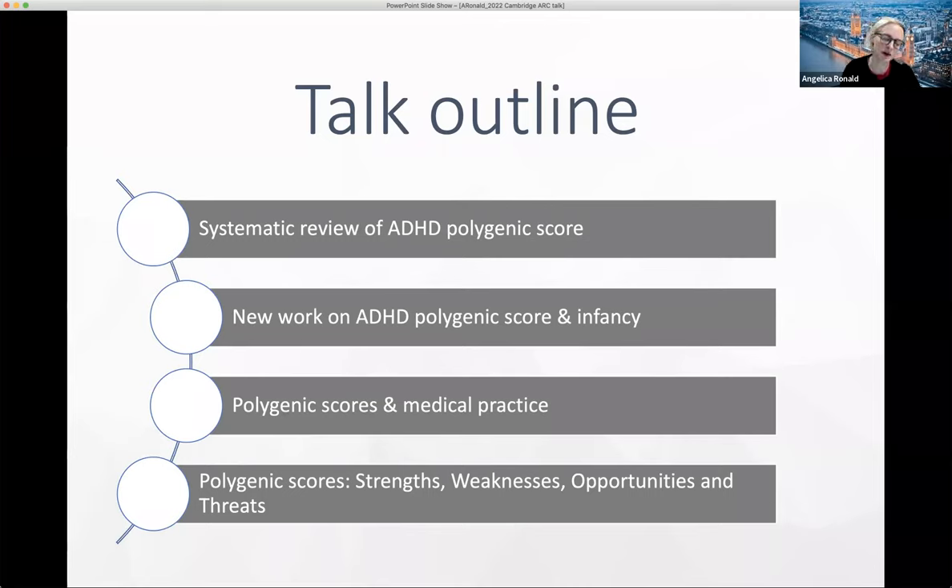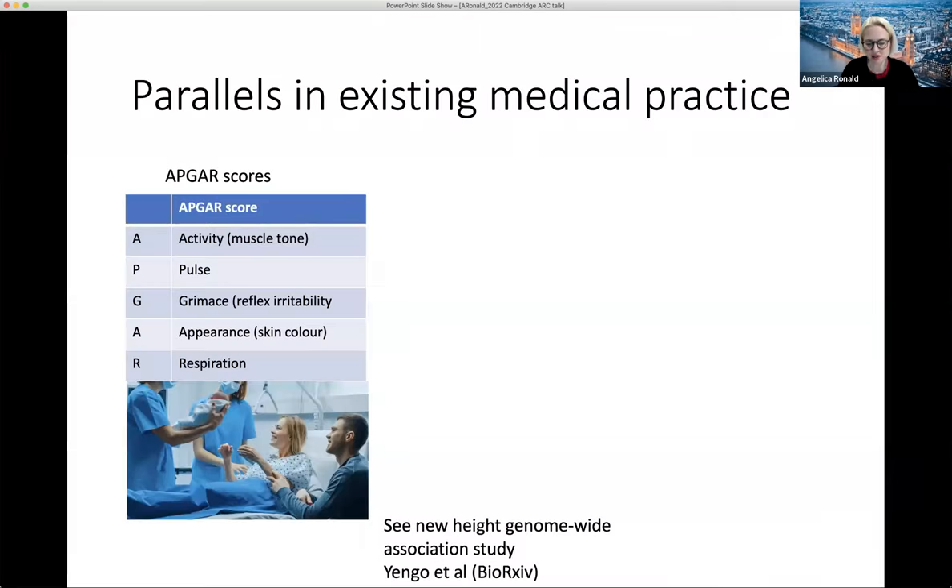The two final sections are short but important. Sometimes polygenic scores seem peculiar and can cause concern, and I find it helpful to think about parallels in existing medical practice. The APGAR score is something a baby gets when born — it gives a sense of risk of needing support. The doctors add together signs from a variety of different physiological factors of the newborn. It's not mechanistically driven in the sense of adding together different mechanistic factors, but it's still helpful. There's a similarity with the polygenic score: we're adding together variants across the genome that do very different things, but we're still getting a sense of likelihood and associations with other outcomes.